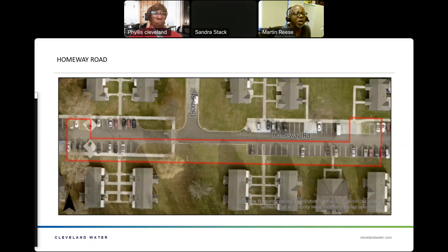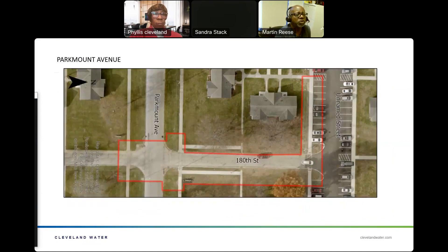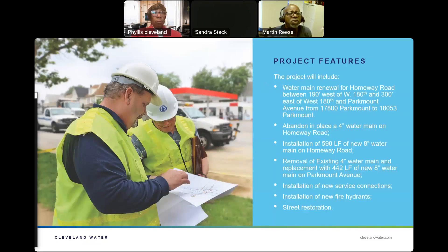This is a map of Homeway Road showing the project limits. We also have a mapping of Park Mount Avenue. The water main work for Homeway Road is between 190 feet west of West 180th and 300 feet east of West 180th. Park Mount Avenue work runs from 17800 Park Mount to 18053 Park Mount.